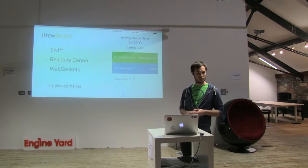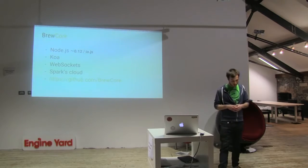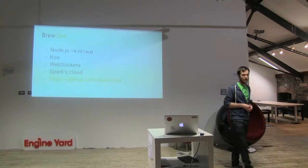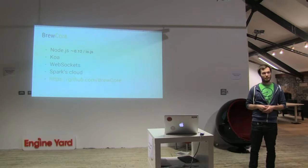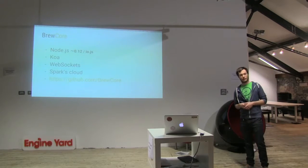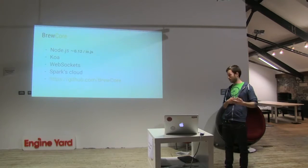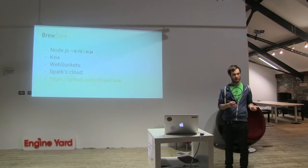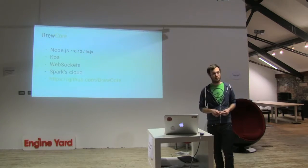Audience question: What is the Spark cloud — is that from Spark? Yes. It's the service that comes out of the box with Spark's IoT device. So you don't have to build a back-end for your application, because you can use their service. For example, reading data from the IoT device or setting a pin — you can do this with REST API calls. You don't even have to write a back-end for this. I think it makes it pretty easy to get started with IoT.